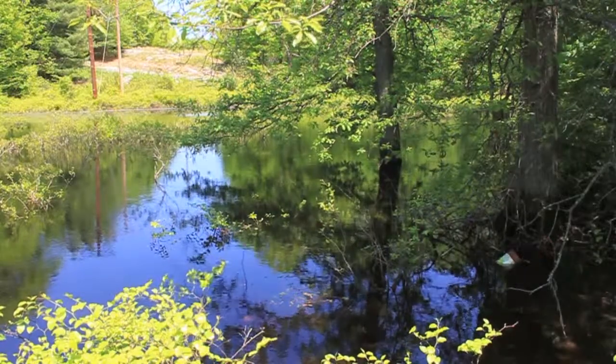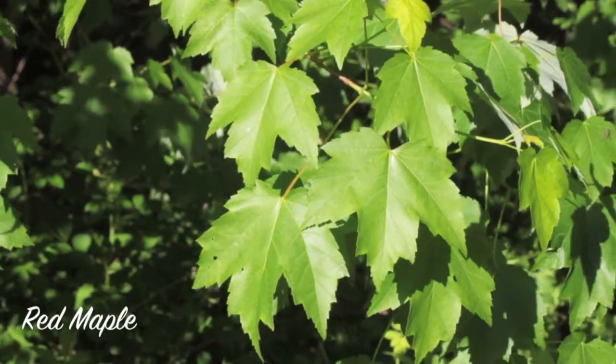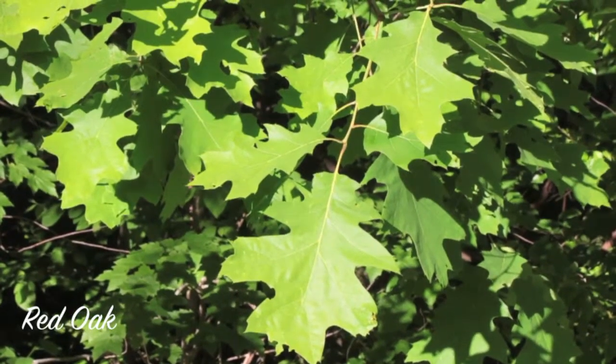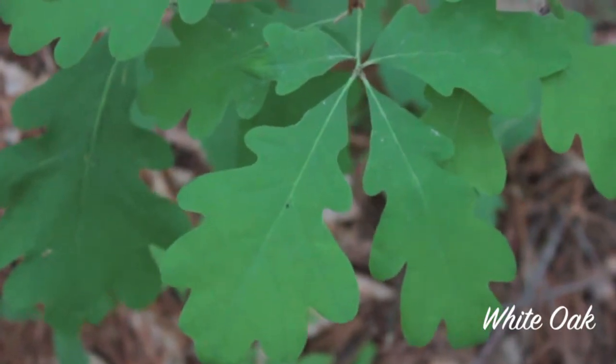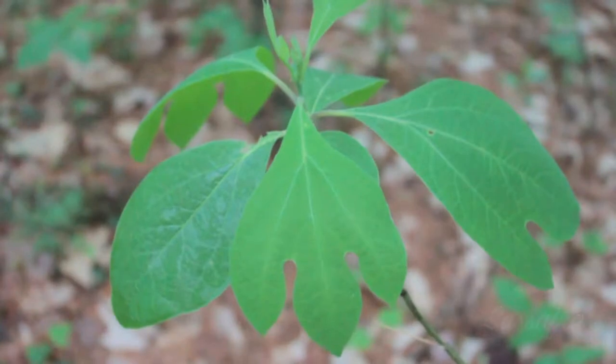The most common trees seen around vernal pools and other wetlands are the red maple, red oak, white oak, white pine, and sassafras.